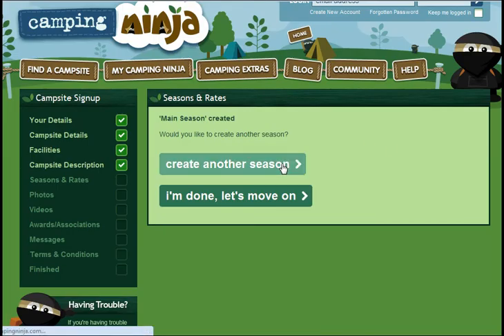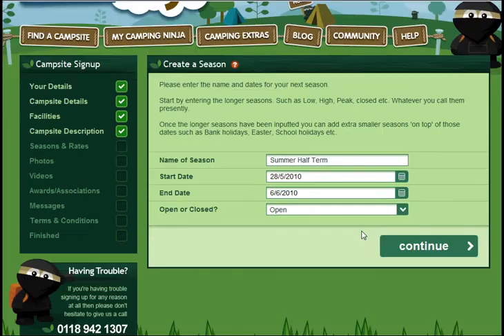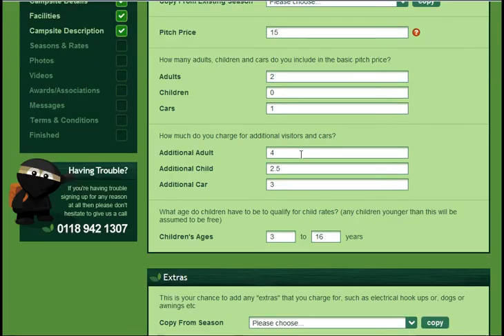Once you've made one season, you may choose to create another. For example, in the summer half term, you may decide to up your rates. Once you have set your tariff structure on your first season, you can simply copy it, then change the prices as you wish. You can copy the extras too.